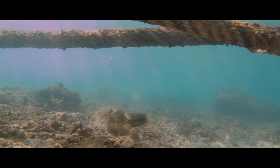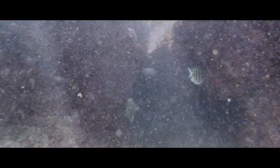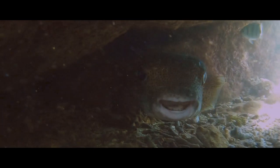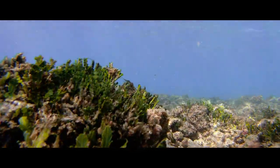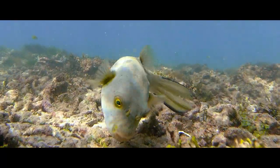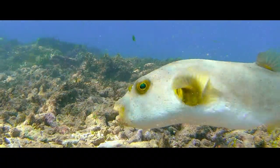A close relative, the spot-fin porcupine fish, also uses the same sculling movement for locomotion. These fish are not as easy to find as the immaculate puffer, for they prefer hiding under ledges or in caves like this. Together, porcupine fish make up the family Diodontidae, which means two teeth. Their teeth are fused together to form two teeth, one each on their upper and lower jaws. Puffers, however, belong to a group called Tetraodontidae, which means — you guessed right — four teeth. Their fused teeth on each jaw are divided in two by a median suture, effectively giving them four teeth.